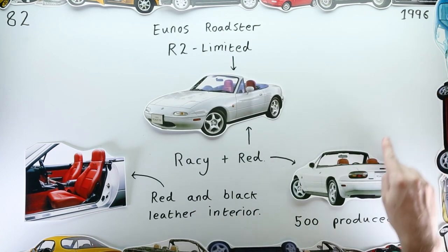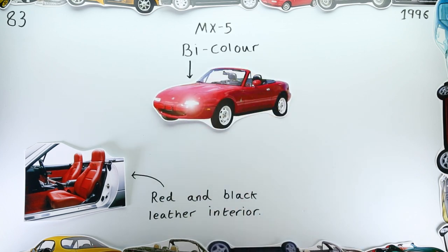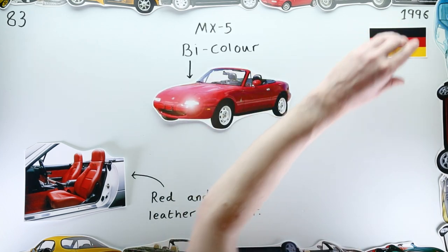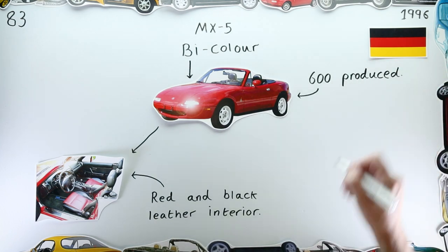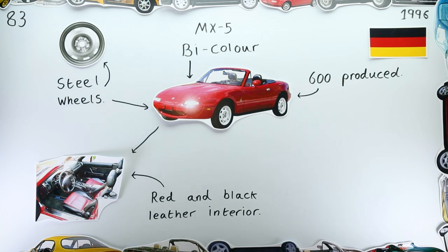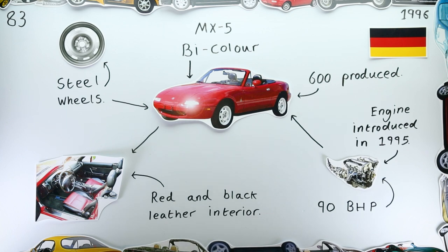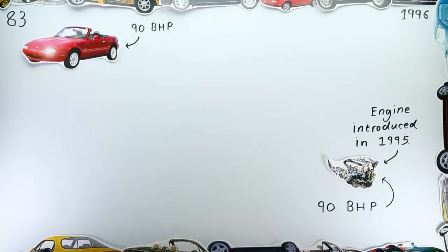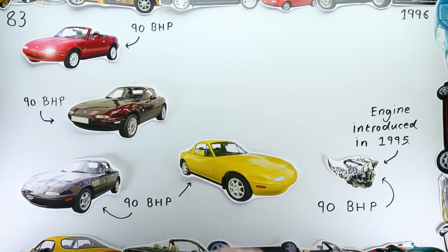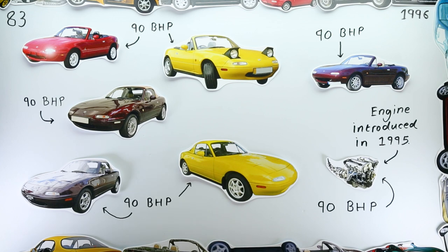A not dissimilar red and black interior could be found on the MX-5 Bi-Color, made available for the German market. This was a low-spec special edition with steel wheels as standard and the revised 1.6-litre 90 brake horsepower engine that Mazda produced for the European market, to be sold alongside the more expensive 1.8. Many of those red wine and yellow-coloured special editions we chatted about not long ago also had these less powerful motors.